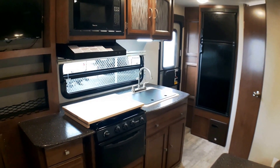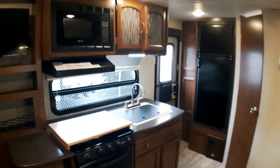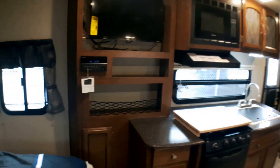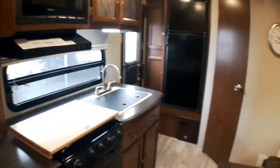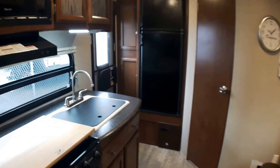Welcome to Primo Trello Sales and a first look at a brand new 192 RBS in Coachman's Freedom Express series. This is a very popular bestseller — a 19-foot tandem layout really meant for couples, but there is some additional space for an occasional guest, and it's also a bestseller for us here at Primo Trello Sales.